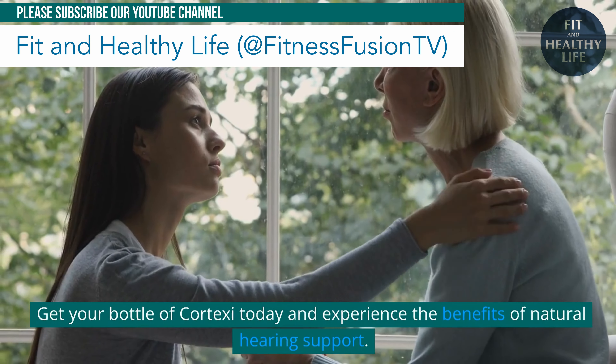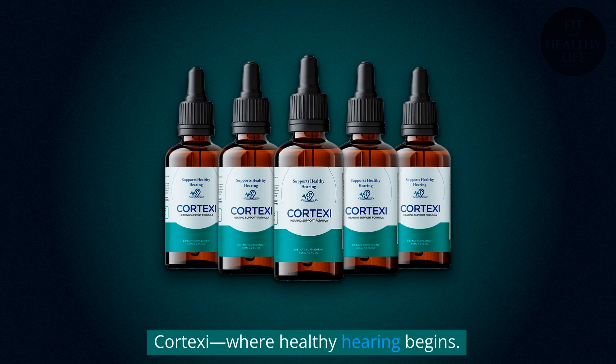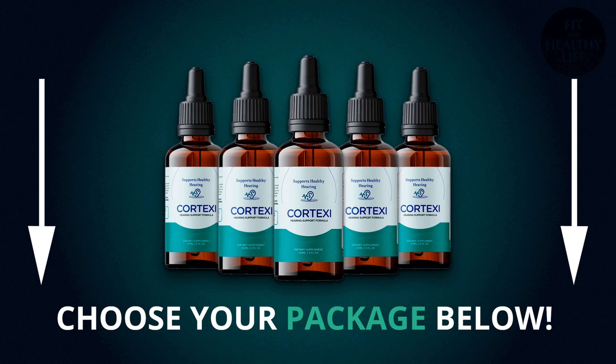Get your bottle of Cortex-C today and experience the benefits of natural hearing support. Cortex-C, where healthy hearing begins. Choose your package below.